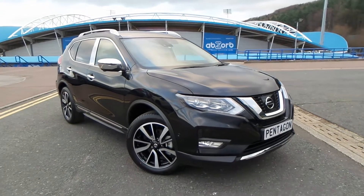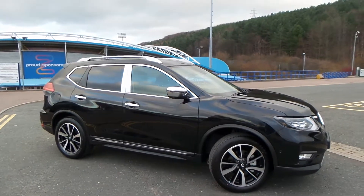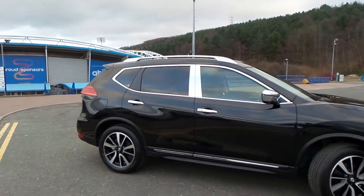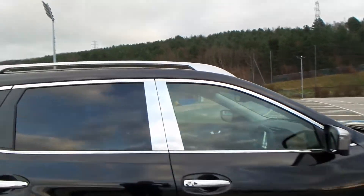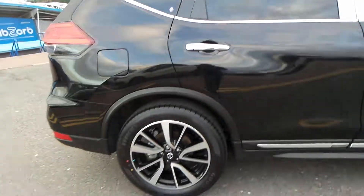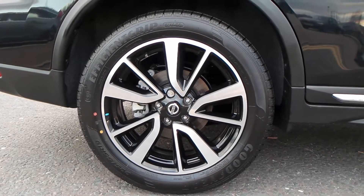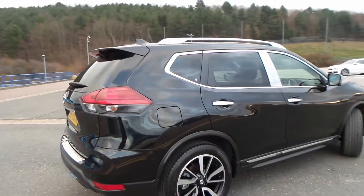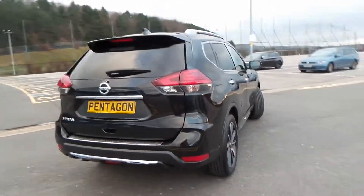Here we have a Nissan X-Trail 1.6 diesel Tekna. It is also the four-wheel drive and it comes with the chrome pack. As you can see, the vehicle also has 19-inch diamond-cut alloy wheels. This vehicle was also pre-registered to ourselves here at Pentagon Nissan in Huddersfield.